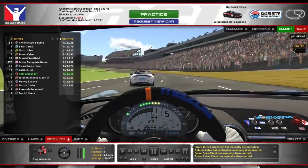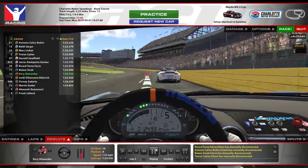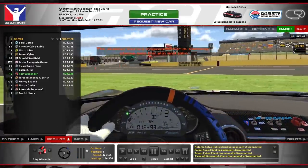Hey guys, and welcome along to another video. If this is your first time here watching all sorts of sim racing related stuff, subscribe now and click the bell icon so you get notified of every video I upload and you don't miss a thing.